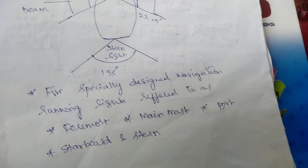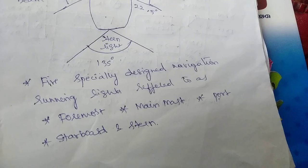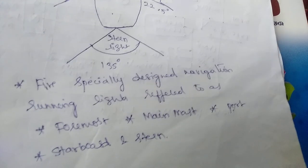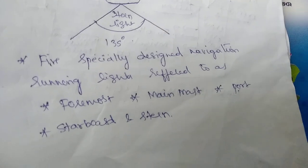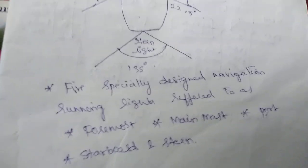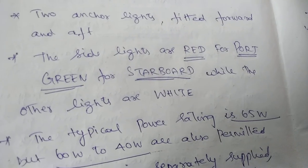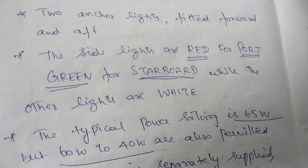Five specially designed navigation running lights are referred to as foremast, main mast, port, starboard, and stern — these are the places where you should have the navigation lights. The side lights are: port side is red color, starboard side is green color.